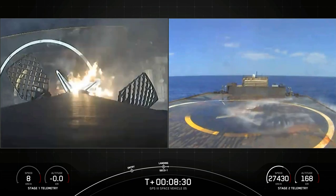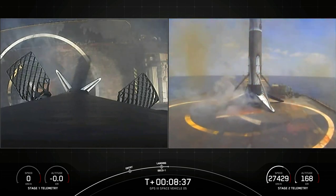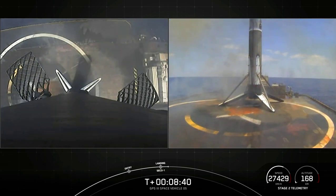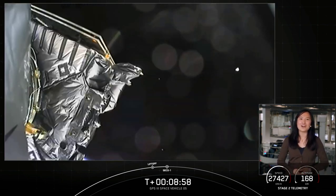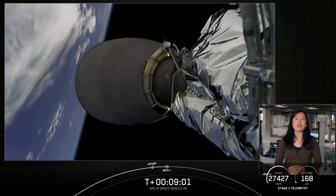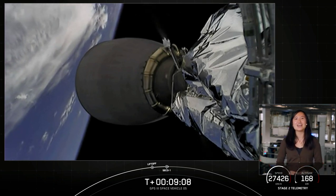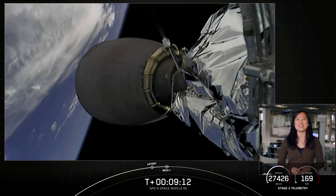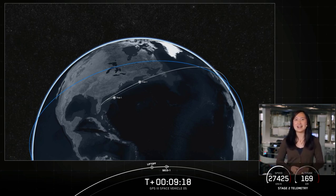What a beautiful view of that first stage landing, and we did get confirmation from the second stage of a nominal orbit — you can hear the cheering in the background. We have confirmation of a nominal orbital insertion, and of course we saw that beautiful landing of our Falcon 9 first stage on drone ship Just Read the Instructions. You've just witnessed Falcon 9's 19th landing for this year and SpaceX's 88th overall successful recovery of a first stage.